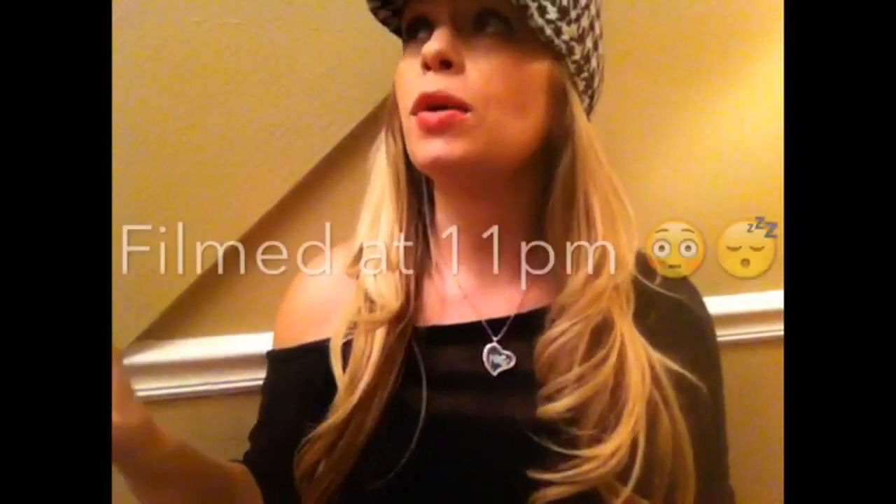Hey loves, I have a giant Dollar Tree haul for you — a big bag of beauty items right here, and then a rather large bag of household and miscellaneous things. I may split this into two parts but I'm going to film them both tonight. I apologize for the lighting, but I have so many things to film and I wanted to get the Dollar Tree haul up so you could watch it. Let me start with all the beauty items.